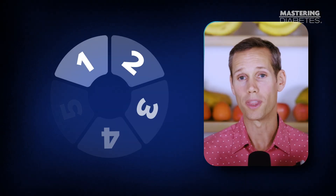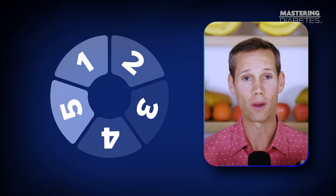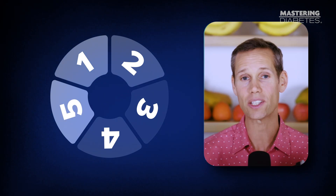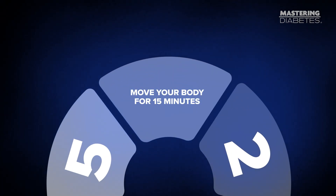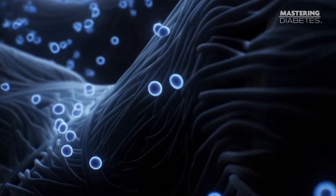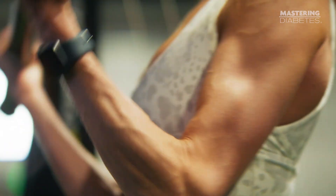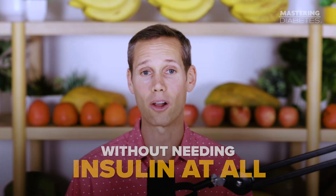Let's walk through the five most effective ways to do that, starting with the one that works even when insulin isn't cooperating. Number one: move your body for 15 minutes. Turn your muscles into glucose vacuums. If you want the closest thing to an emergency brake for high blood sugar, this is it. When your muscles contract, they can pull glucose straight out of your bloodstream without needing insulin at all. And that's a big deal because if you're insulin resistant, insulin is the very signal that's struggling to work in the first place.